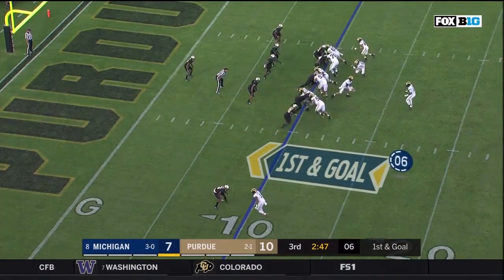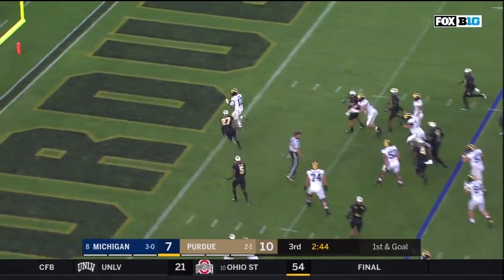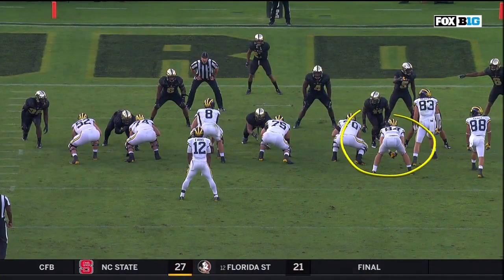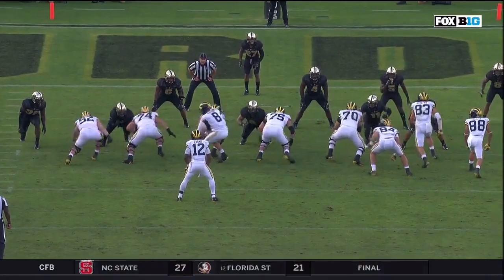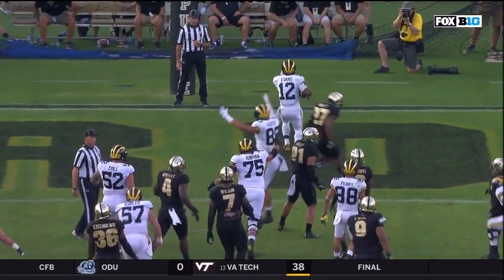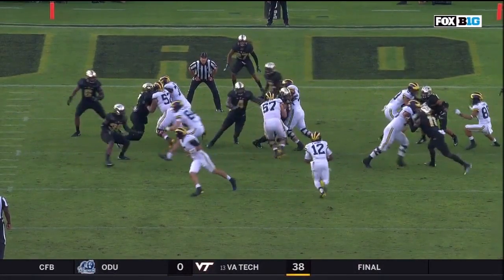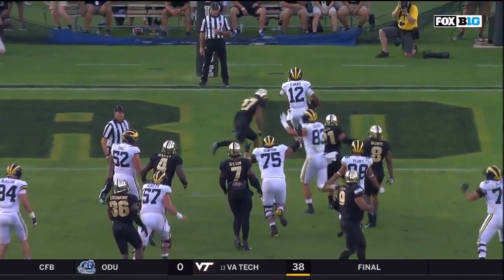Michigan takes a 14-10 lead on a 10-yard touchdown run by Chris Evans, where they use the tight end as a decoy. Michigan lines up in a bunch set with three receivers and two tight ends. On the snap, McEwen comes across the formation and two guys actually go with him, taking themselves out of the play. They do a little toss-sweep counter to Evans, making it look like they're going around the outside, and he cuts it right up the middle over the center. It's definitely a play designed to go inside, looking at the blocks of the bunch set to the right.